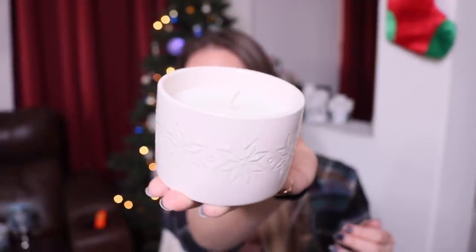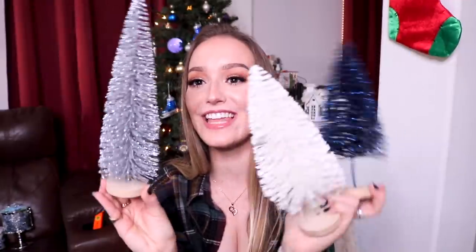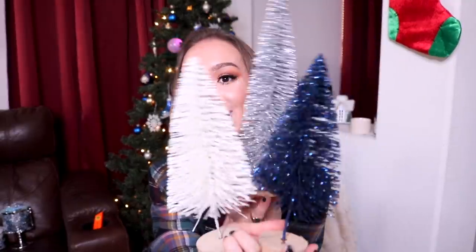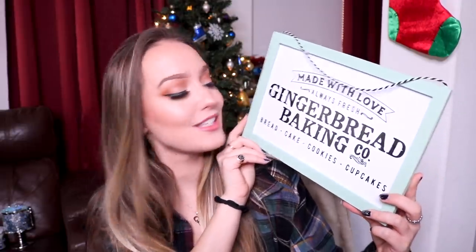First, let's do the stuff from Target — it's my smallest stuff. I got all of it in their $5 aisle. I'm also moving, so it makes no sense to buy a ton of decorations. I got this candle with little snowflakes all the way around — very frozen vibes. Then I got these cute little trees: a navy blue sparkly one, a white sparkly one, and a tall silver one. They look so great as a little decoration piece. And the last thing from Target was a little sign that says 'made with love, always fresh, gingerbread baking co' in a mint frame — very cutesy for the kitchen.